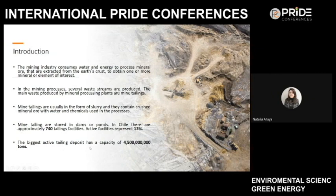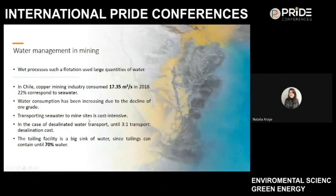The biggest active tailing deposit has a capacity of 4,500 million tons, showing that enormous quantities of waste are stored without any use. In mineral processing plants, the processes used are usually wet processes such as flotation, which require large quantities of water. In the flotation process, valuable minerals are separated from the rest, and the waste is discarded alongside water and reagents in the form of tailings.